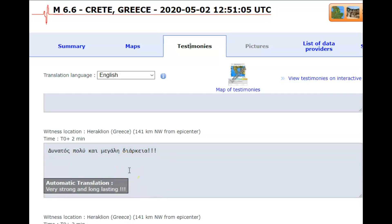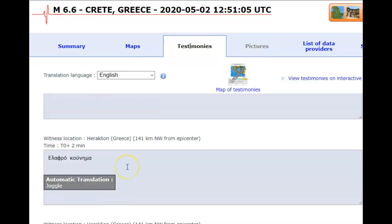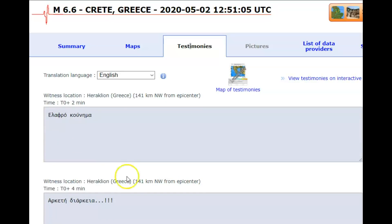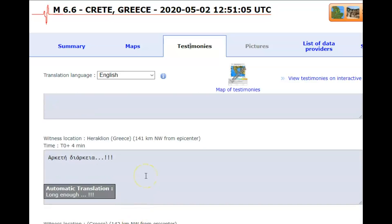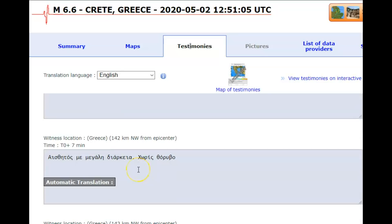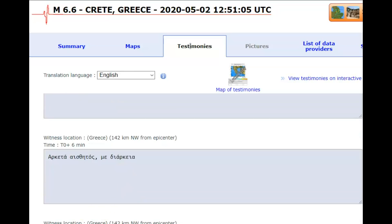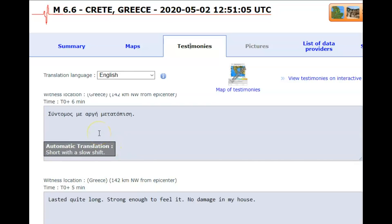Very strong and long lasting — maybe things falling off the walls, there might be some cracks. It says long enough, and if it shakes for a minute with long duration, that's significant. Some reports were not translated.